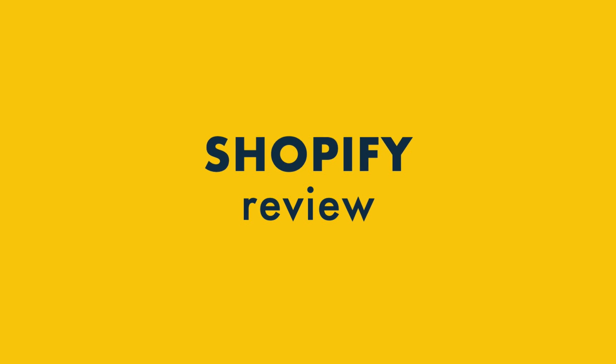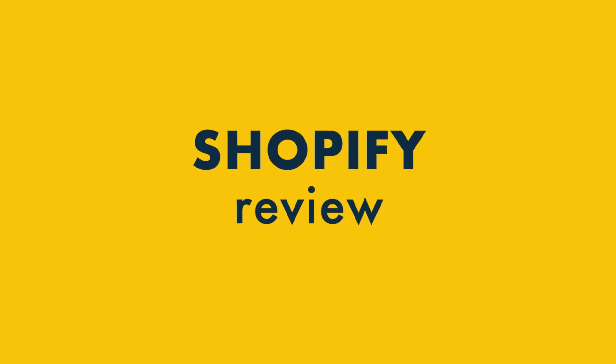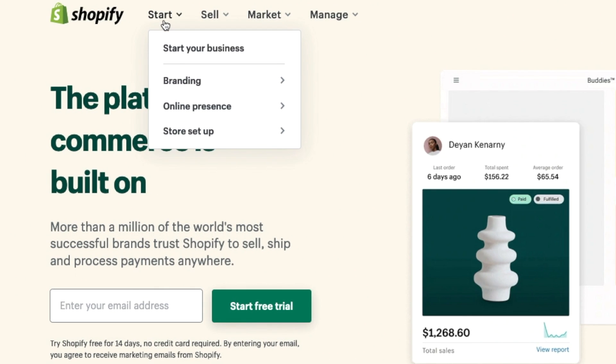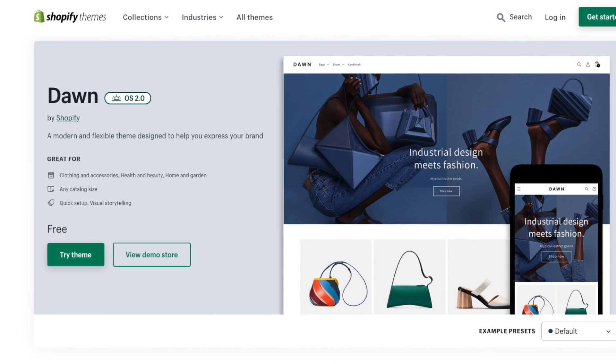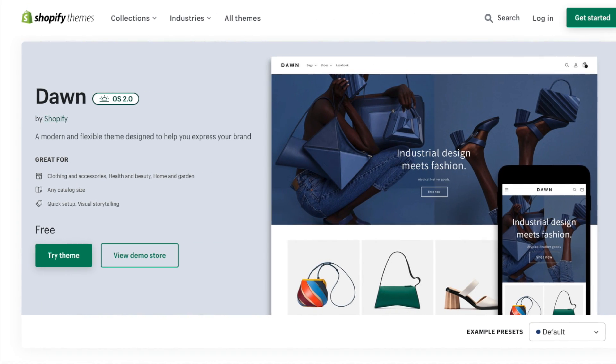Hey, it's Chris from Style Factory here. In this Shopify review, I'm going to show you the key things that you really need to know about the platform. I'm going to highlight the seven really good things about Shopify and the seven bad things you absolutely need to watch out for. So stay tuned to find out if Shopify is the right e-commerce platform for you.